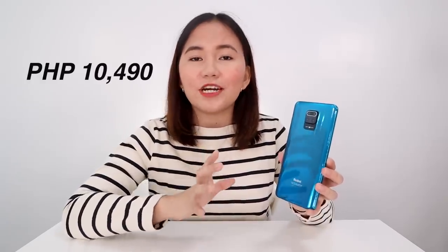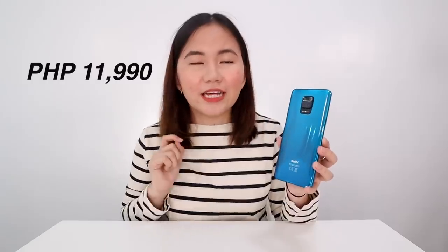For the base variant with 64GB storage, the price is 10,490 pesos, but right now it's listed on Lazada for 9,990 pesos. For this variant with 128GB internal storage, the price is 11,990 pesos. I saw in my Xiaomi group that members have already ordered and I could feel their excitement — I'm so happy for them.